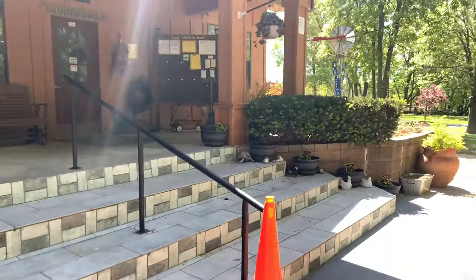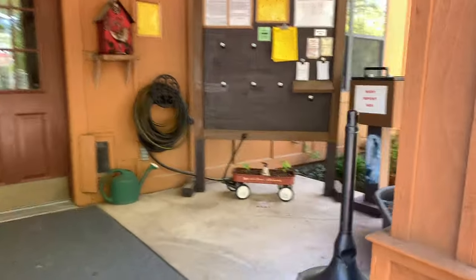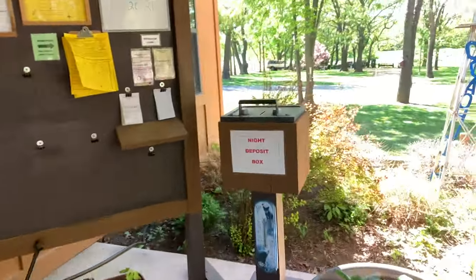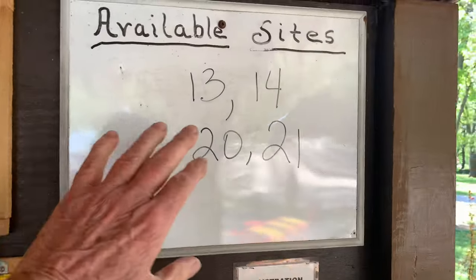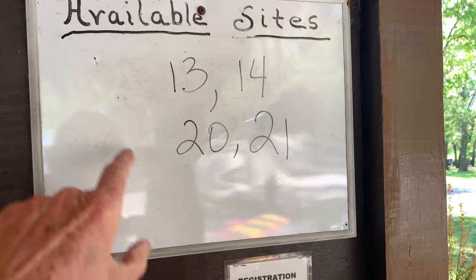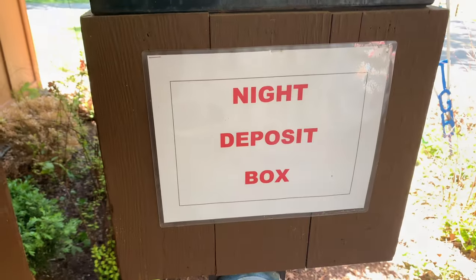And let's see the check-in board. I'm going to show you something about this — very interesting. If you get here late and you need an RV site, they let you know what sites are available. You can go park there and drop your money in the night deposit box. How cool is that?